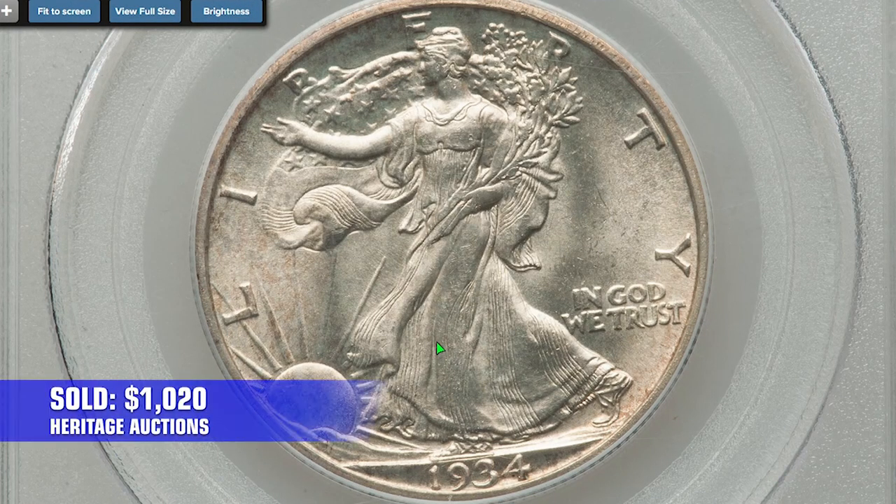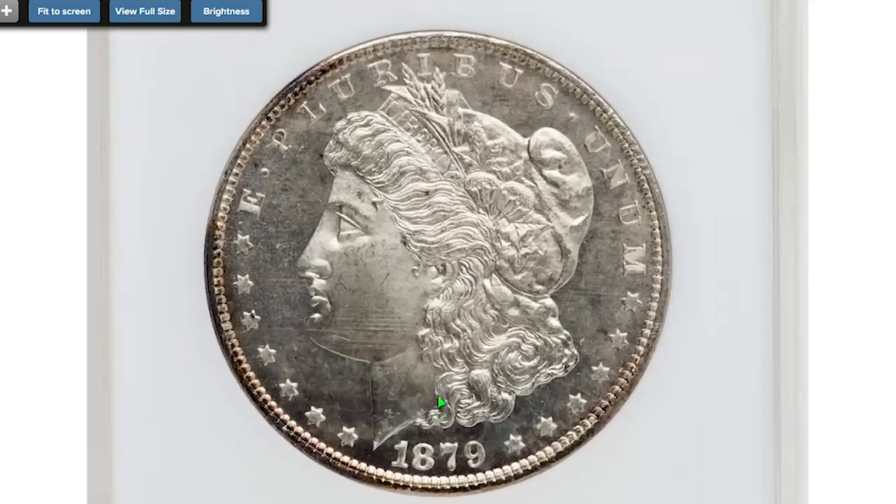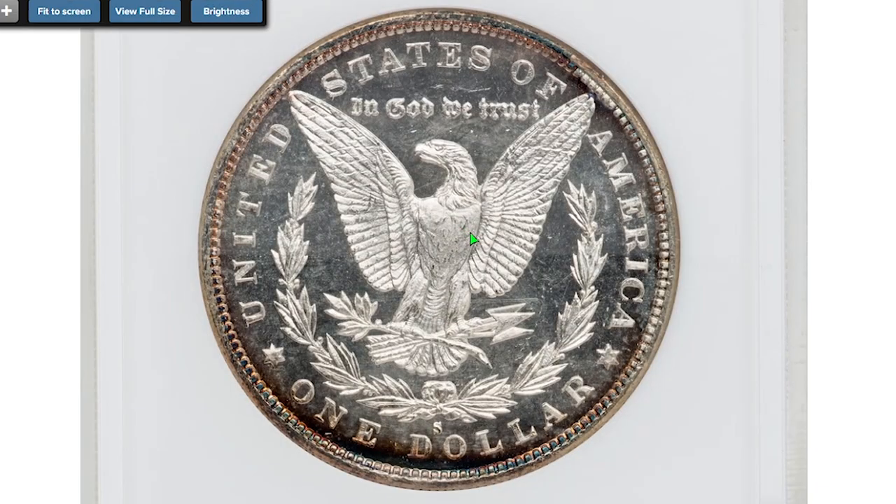The 1934-S Walking Liberty Half Dollar sold for $1,020. Here is an 1879-S Morgan Dollar at MS65, which also contains 90% silver. The 1879-S Morgan Dollar can be found with deep mirror proof-like surfaces in grades of MS63 to MS65 with some searching. However, in MS66 or higher, it becomes scarce with deep mirror proof-like surfaces.